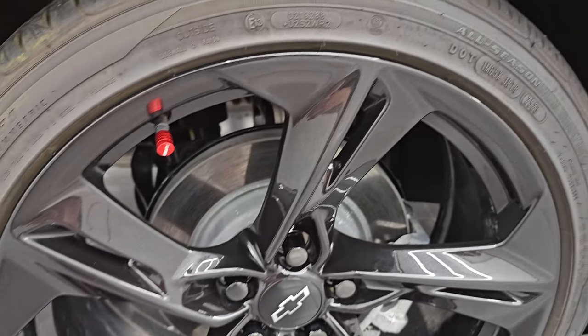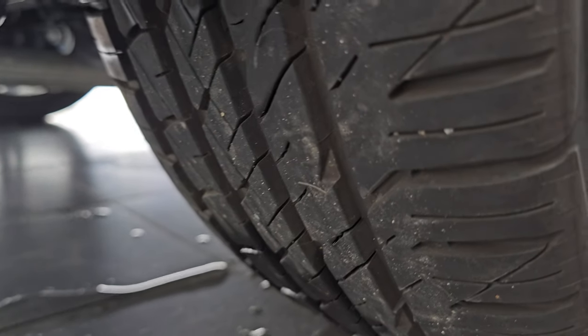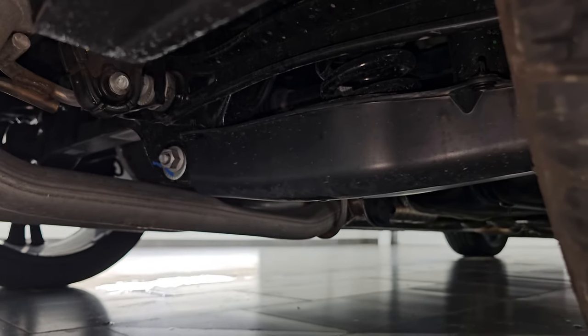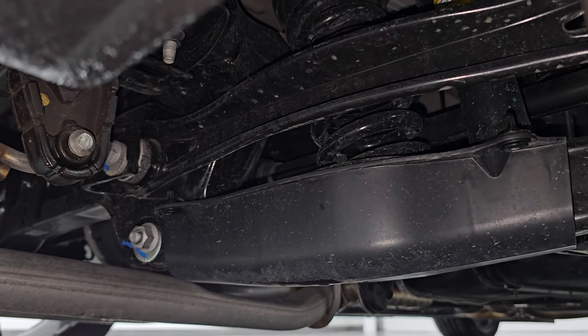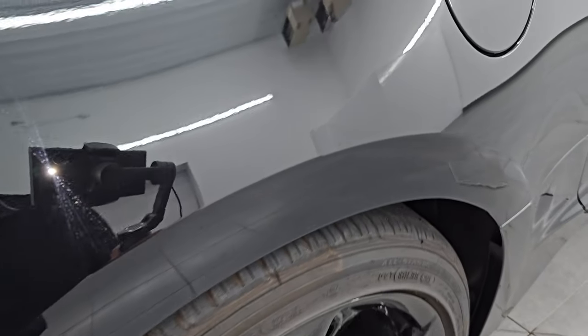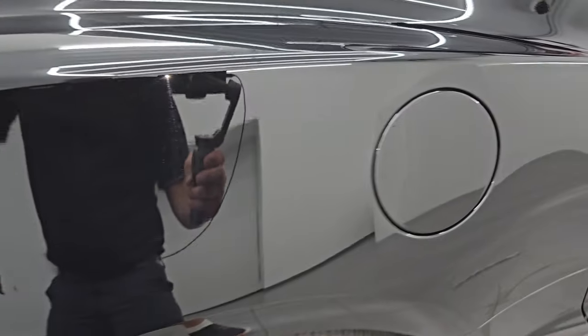This back wheel is in excellent condition as well, and the back tires have just as much tread as the front tires. The underbody on this car is in excellent condition — no corrosion under there. It does come with the capless fuel fill, which is a really nice feature — you'll never get gas on your hands.